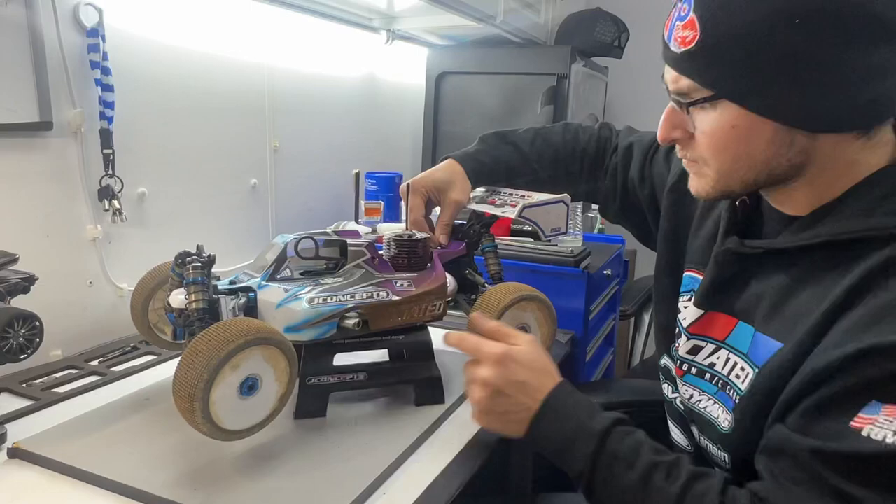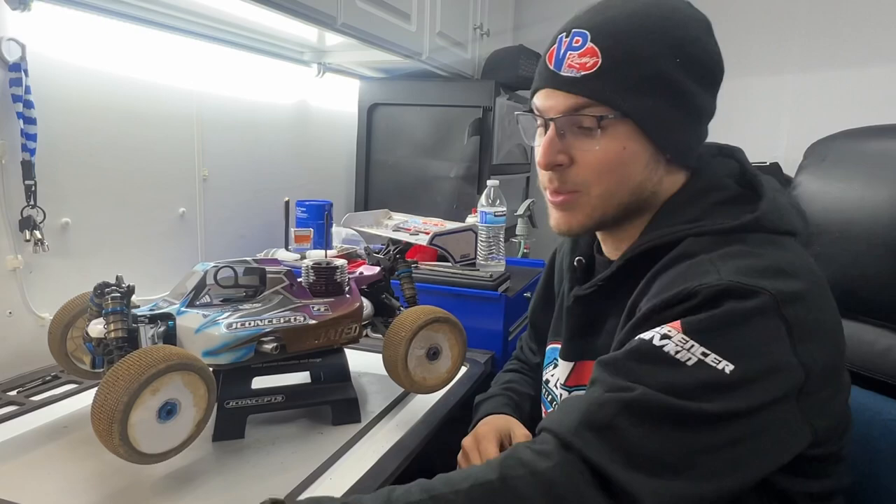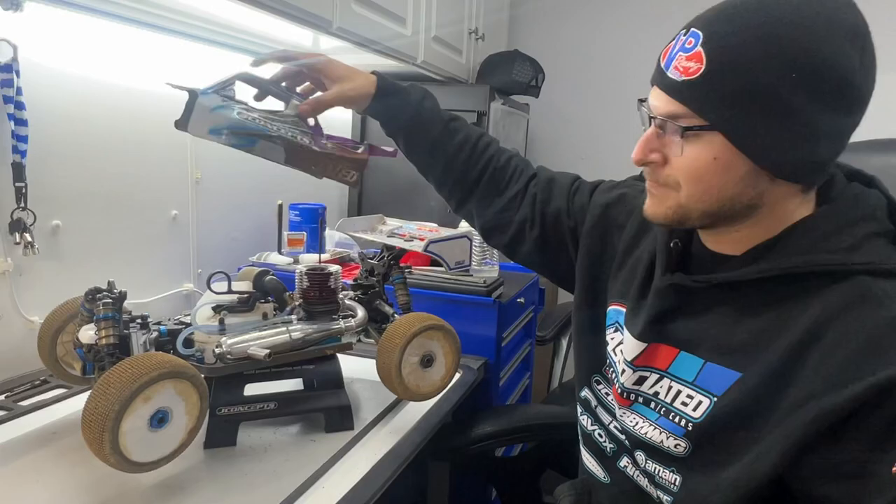I'm going to take off the body and show you guys my new engine program for the year. I've been doing a lot of testing with the new engines and pipe stuff, which I did this weekend — a lot of pipe testing, just because of the technical track with the jumps out of the corners. And tuning a little bit with the clutch stuff, so I was able to hammer down on what I like for the tracks out here.